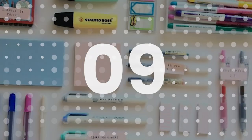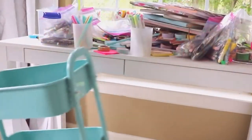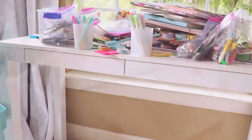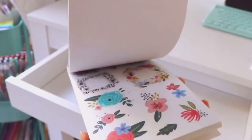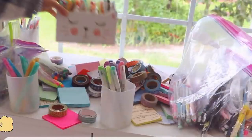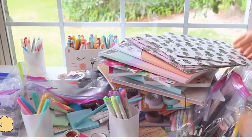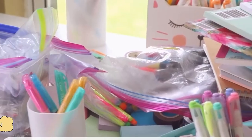Number 9: Stationery. Stationery refers to commercially manufactured writing materials including paper, envelopes, writing implements, continuous form paper and other office supplies. Stationery includes materials to be written on by hand or by equipment such as computer printers. Since products like these are used by everyone, it would be a great idea to start selling them from door to door.